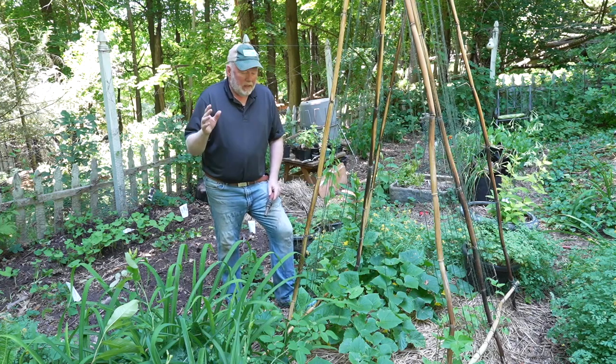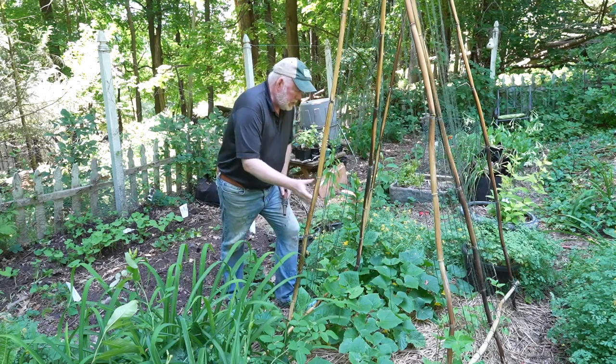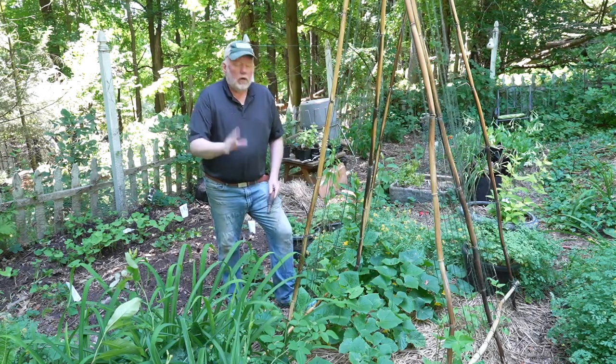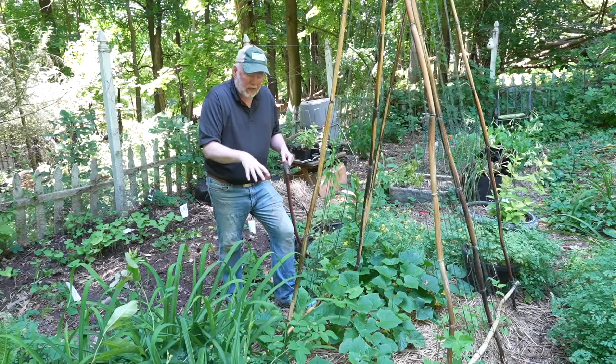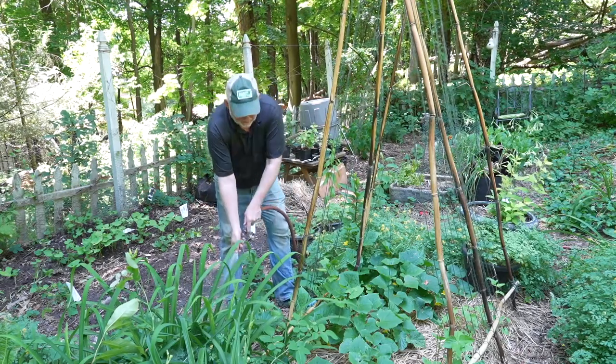So keep the plants happy. Try and water in the morning if you can — that way the foliage can dry out during the day and really soak your plants in. You want to get that water down there deep so those roots go down deep, and when it does get dry they can pull up what they need. Try and keep the water at the base of the plant if you can.